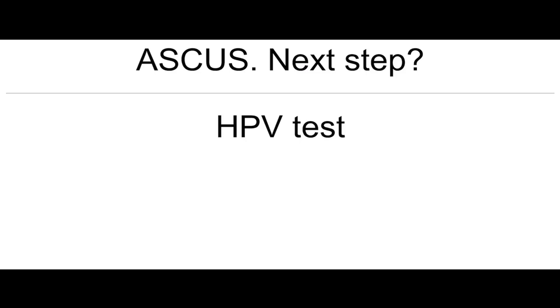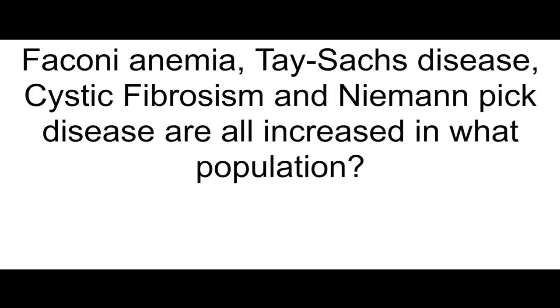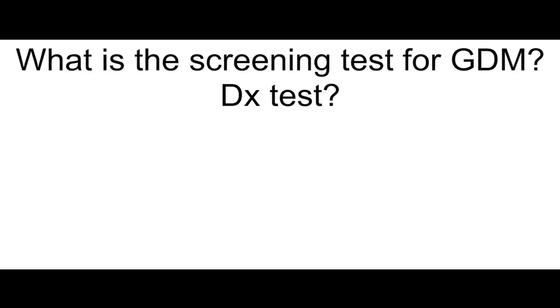ASCUS — what's the best next step? HPV test. Fanconi anemia, Tay-Sachs disease, cystic fibrosis, and Niemann-Pick disease are all increased in what population? Ashkenazi Jews.